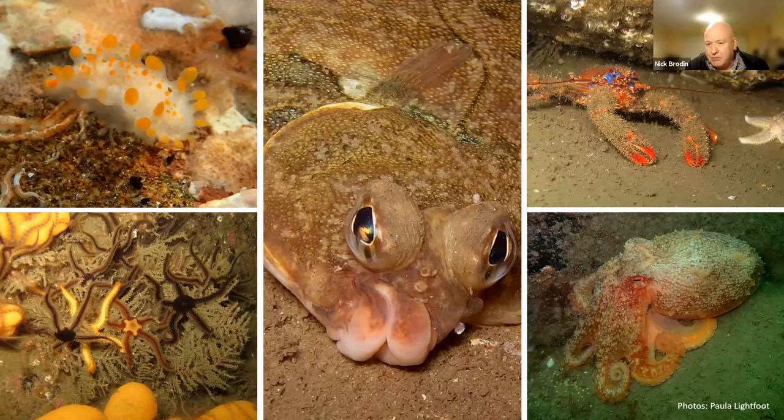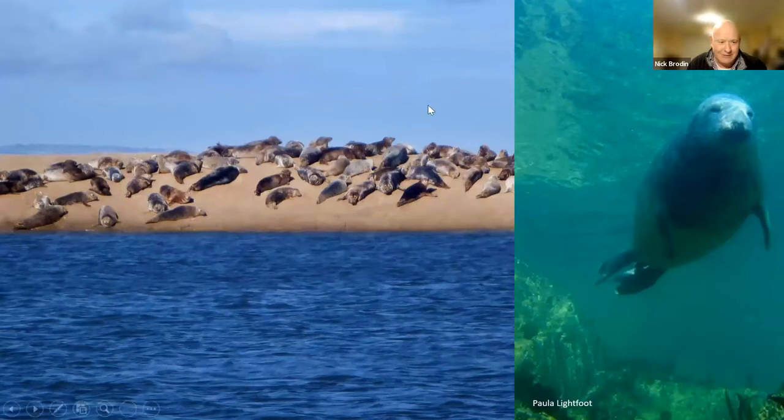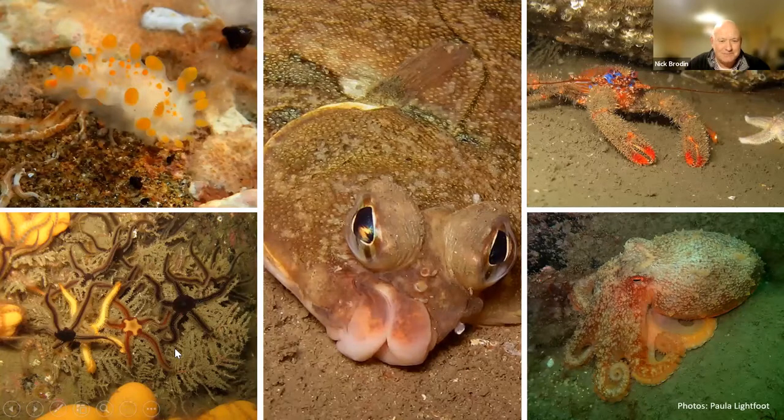Going around the photographs: we've got an octopus photographed very close to St Mary's Lighthouse in North Tyneside; a squat lobster top right with lovely blue-red colours; the middle picture is a lemon sole, which you may have had on your plate but probably haven't seen in the wild; a sea slug at the top; and some sea stars at the bottom.